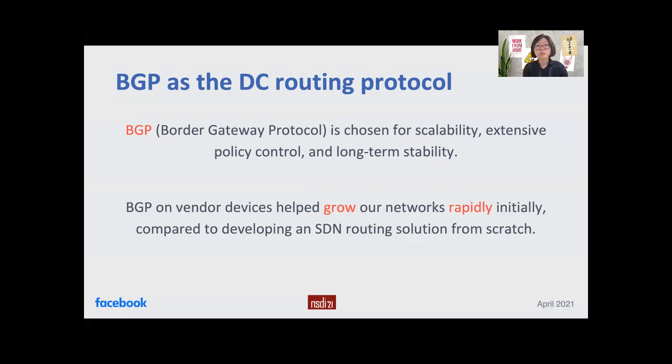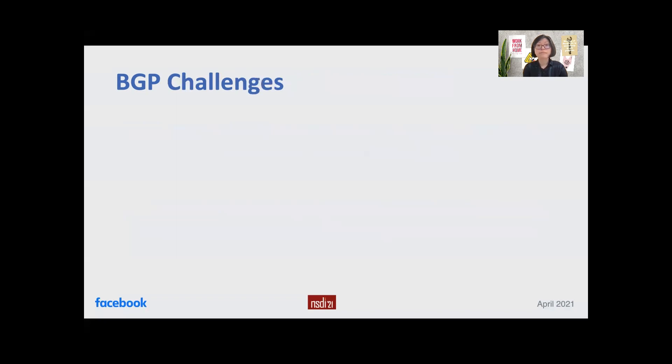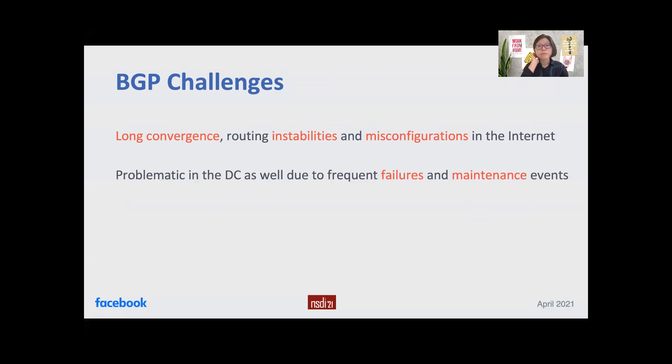We started with BGP on vendor devices to build our networks faster initially. We did not go the SDN route, as building the SDN routing stack from scratch would have hindered our pace of growth. While BGP has effectively worked in the internet, it has suffered from problems such as long convergence after network changes like failures, routing instabilities, and misconfigurations. These problems would happen in data centers as well due to frequent failures and maintenance events. Finally, it is hard to rely only on third-party support for BGP — we were not able to fix issues and innovate our networks quickly with external BGP software.